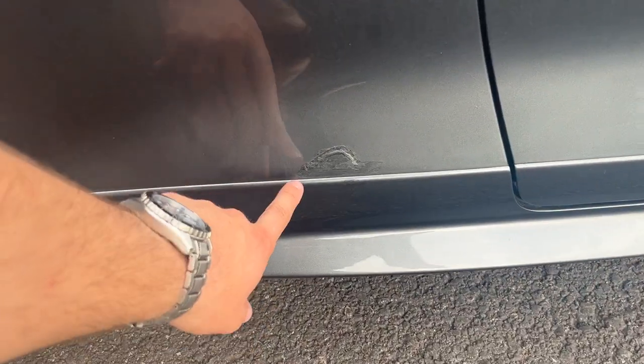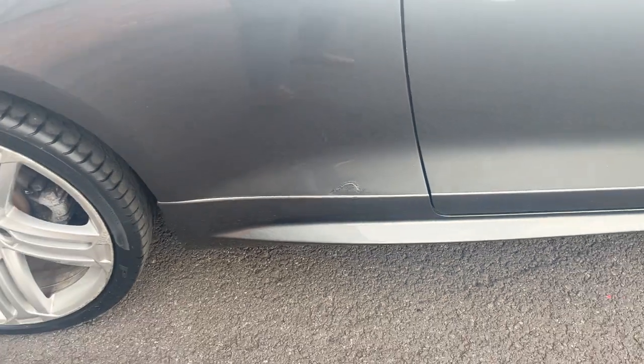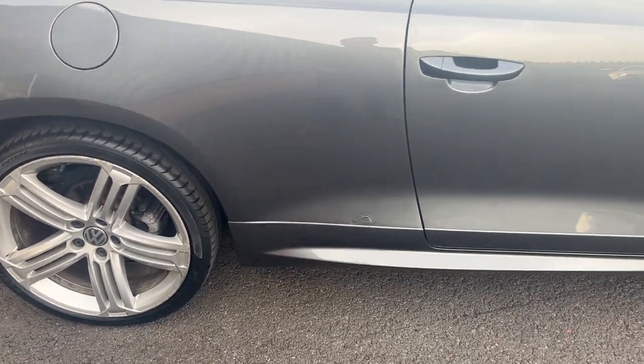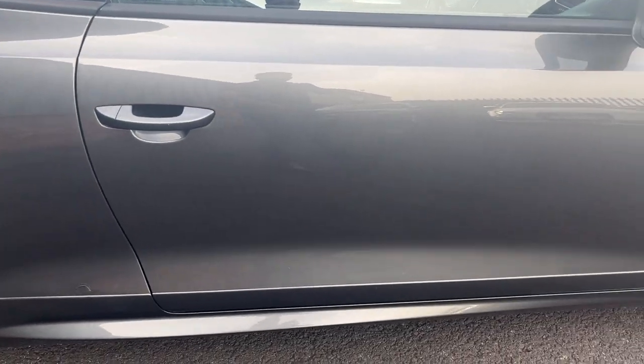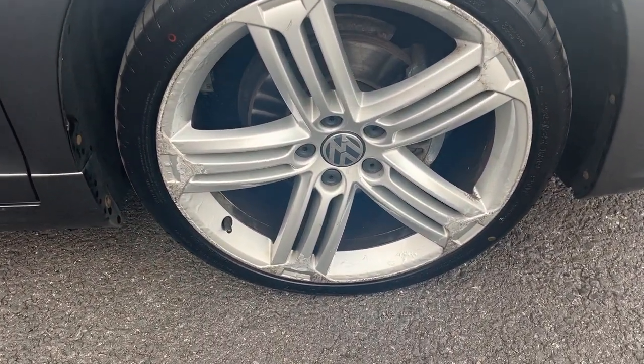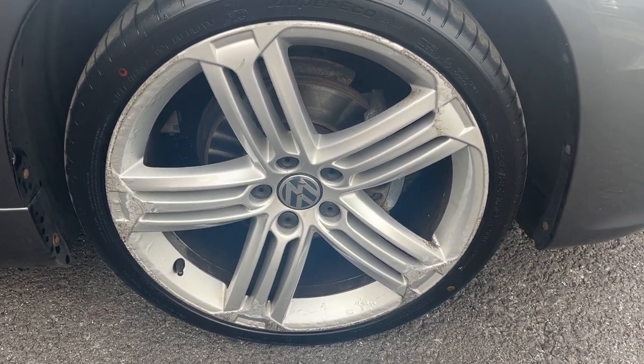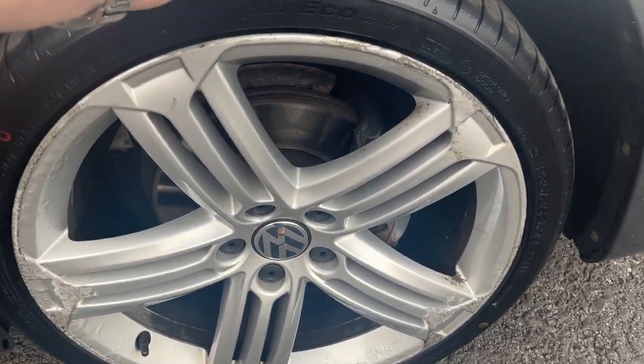Moving down the offside, there's a little mark here — looks like a scratch but somebody has again really poorly touched it up, so we'll get that refinished in our body shop prior to sale. Panels further down look okay. The offside front alloy is the same — a nice alloy but with corrosion and curbing to the outer edge, so it will be refurbished prior to sale.